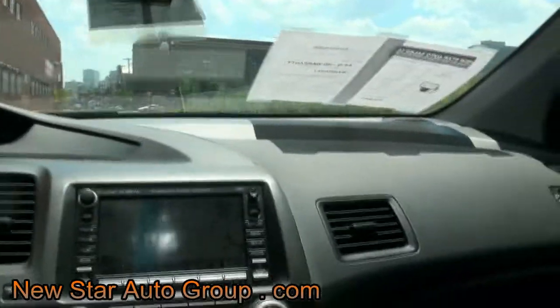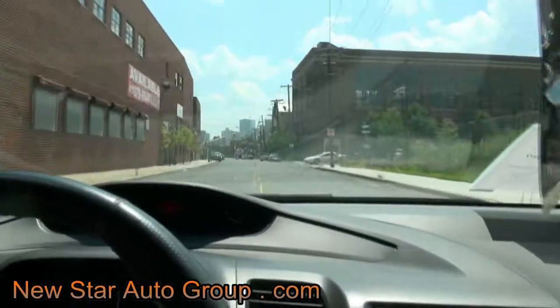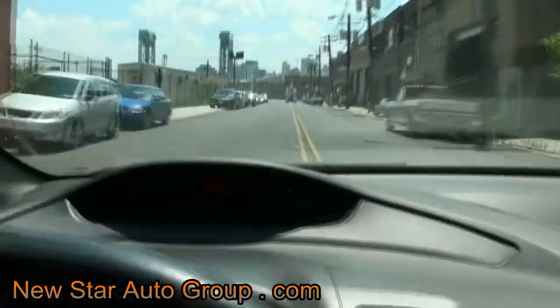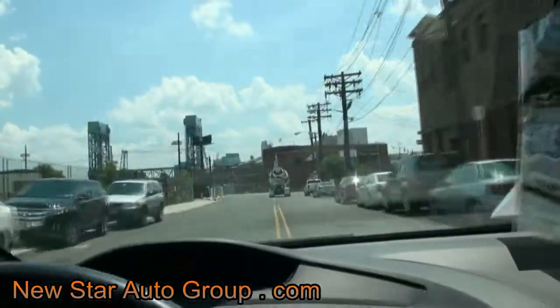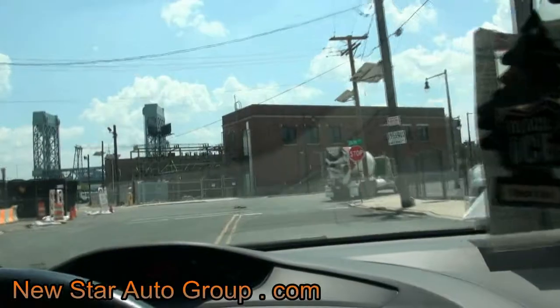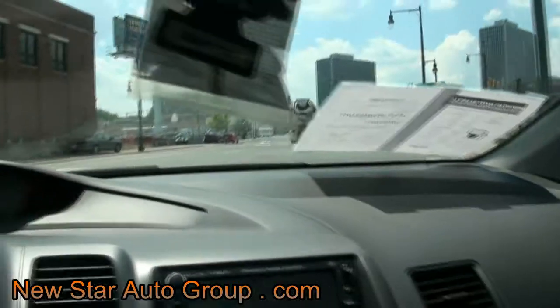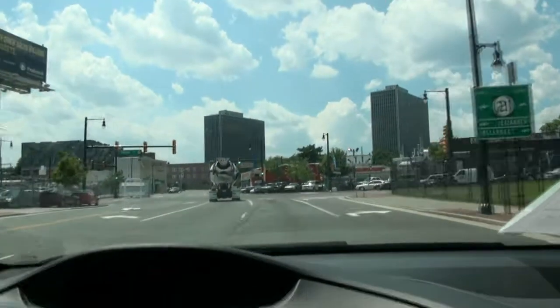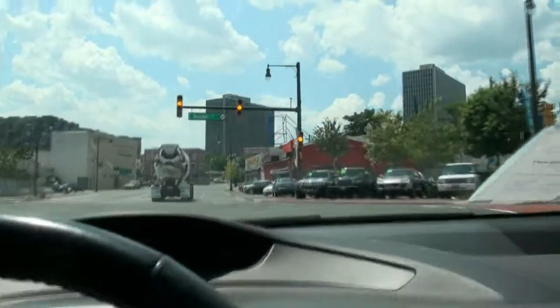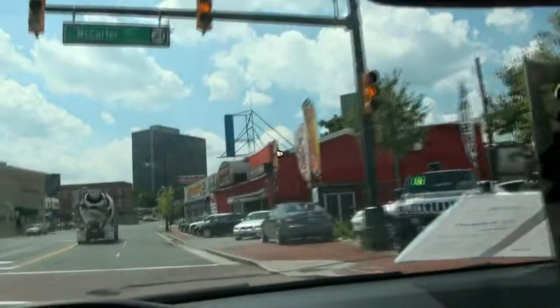Sounds good, definitely a lot of fun driving. It really does handle very nicely. If you need more information, come on down to New Star and take this one out for a spin. This thing's gonna go quick — I can already tell. Here's New Star right here.